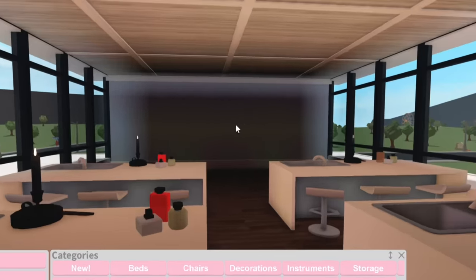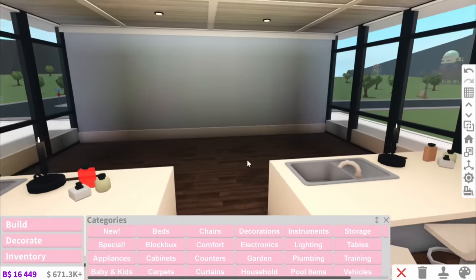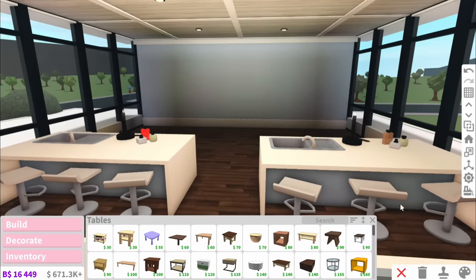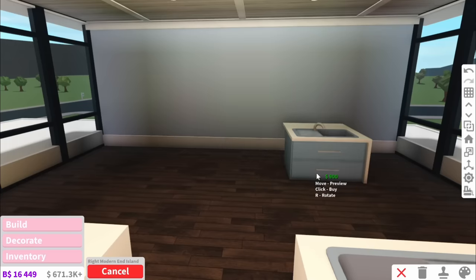And guys, look how cool this pattern is I did for the roof. If you're wondering how I did it, I just used structural beams. So next up we should probably do the teacher's desk. And they literally have the coolest desk ever, because this is where they do demonstrations for science.